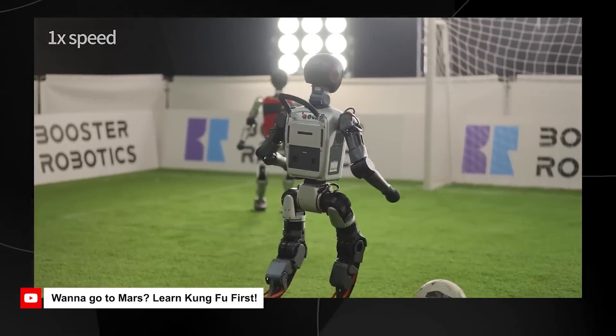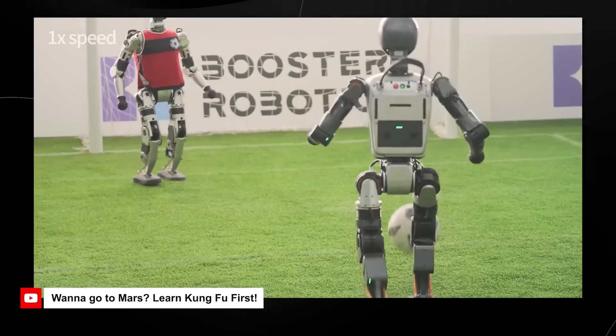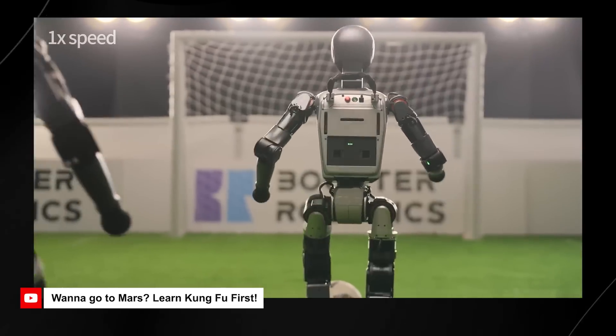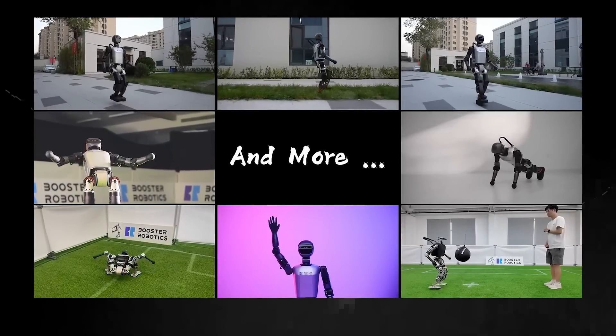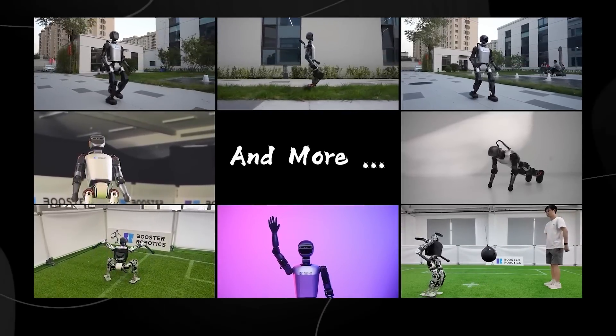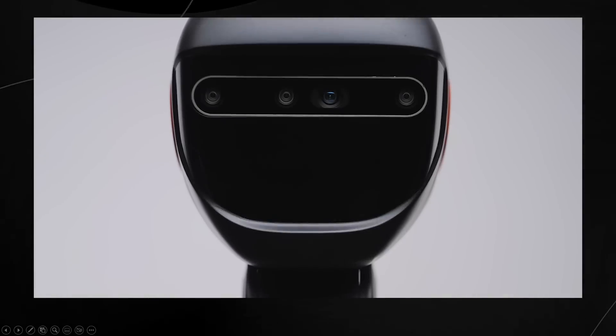The T1 is capable of flexible movements including lateral and vertical splits and 360-degree joint rotation. This is an open source platform built for developers, enabling more innovation and experimentation in the AI and robotics community.